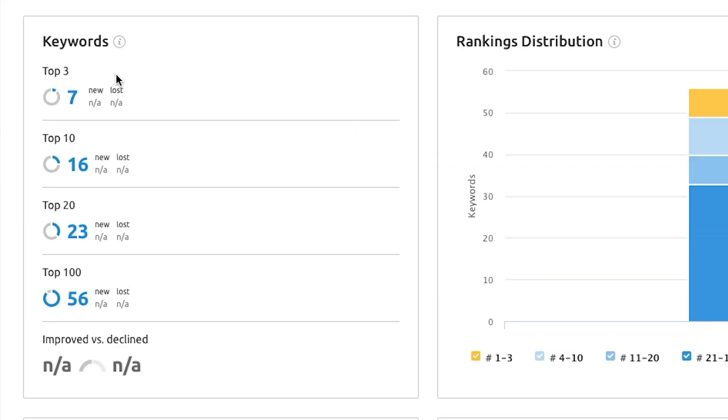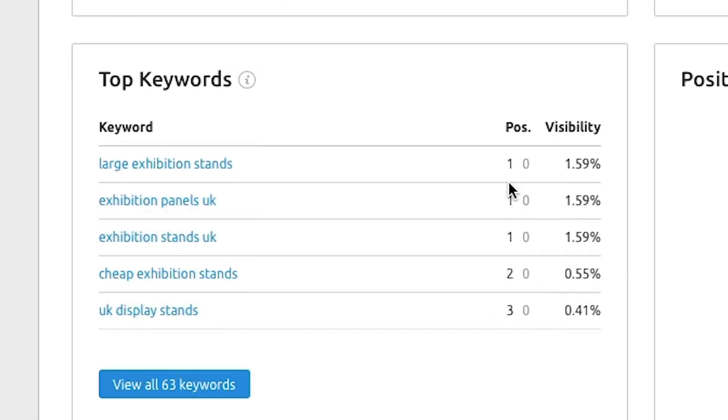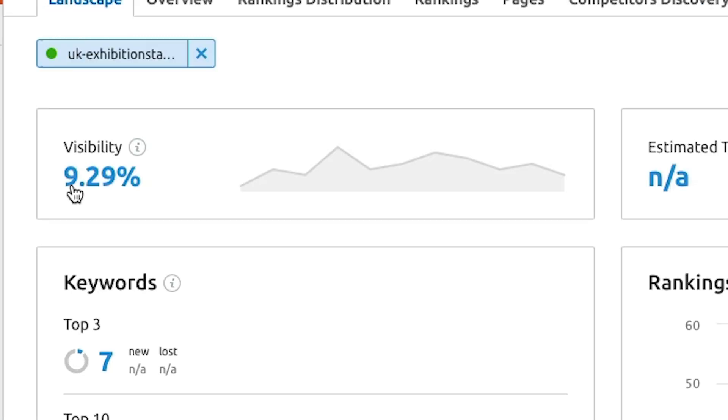Once the data loads, you get a dashboard overview of broadly where your keywords are performing. You can see, for example, seven keywords in the top three positions, 16 in the top 10, 23 in the top 20, and 56 in the top 100. You'll also see an overall Visibility Score — zero means you're not in the top 100 for any tracked keywords, while 100% means you rank position one for all of them.